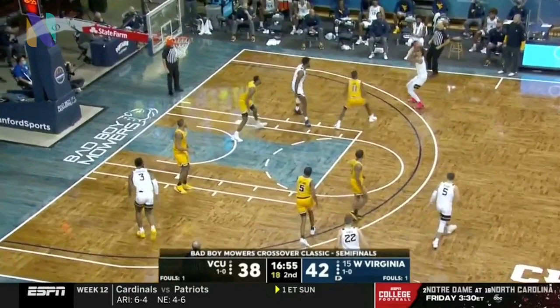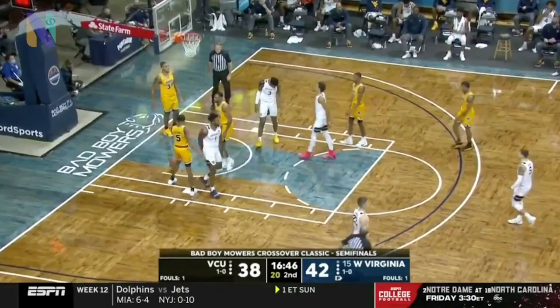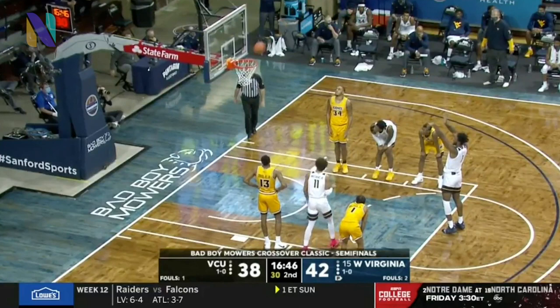VCU still within shouting distance. Back-to-back missed threes but Culver comes away with it again and can't finish from close range — he'll go to the line instead. You can use that to your advantage: draw the help side, kick it to the shooter, and you've got a great look. Fans, bring your hate away from me to Rich when he misses this wall. There we go.